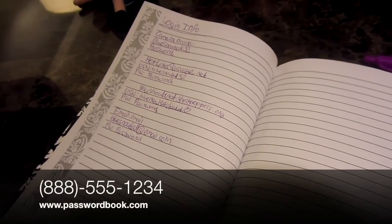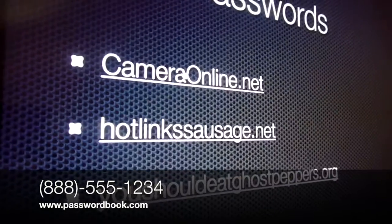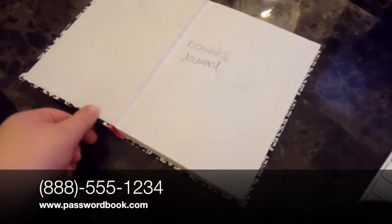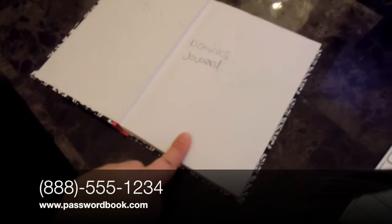You can buy the password book at 888-555-1234 or www.passwordbook.com. That's 888-555-1234. Again, that number is 888-555-1234.